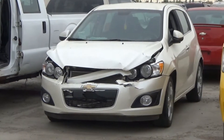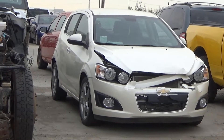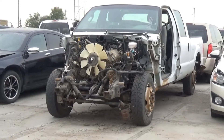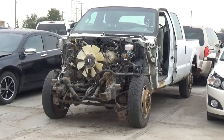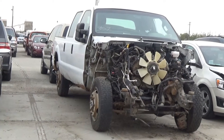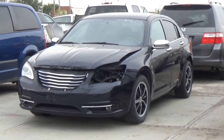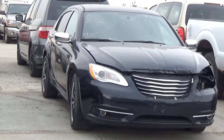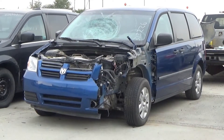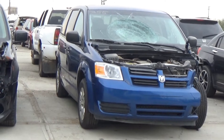Lot number 359 is the 2013 Chevy Sonic LTZ, turbo AOD, loaded, leather heated seat, 75K. Lot number 357 is the 2011 Ford F-250 Crew Cab Short Box, V8 AOD 4x4, air, it's active. Lot number 356 is the 2012 Chrysler 200, V8 AOD, loaded, power leather heated seat, power sunroof, 92K. Lot number 355 is the 2010 Dodge Grand Caravan SE, V8 AOD, loaded, 110K.